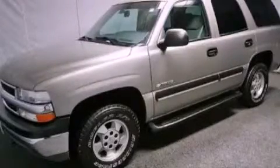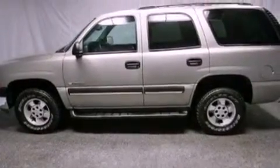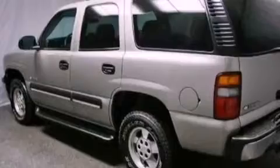This is a 2003 Chevrolet Tahoe, a vehicle with safety, comfort, and space. It features a 5.3-liter eight-cylinder engine and an automatic transmission.